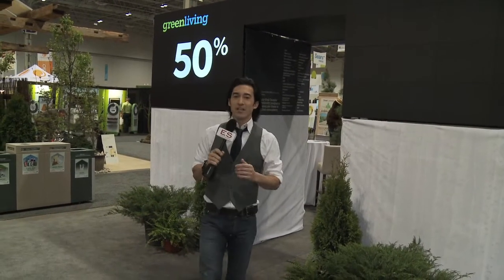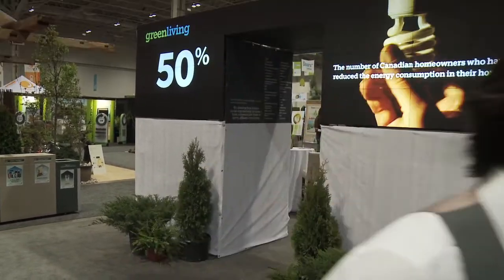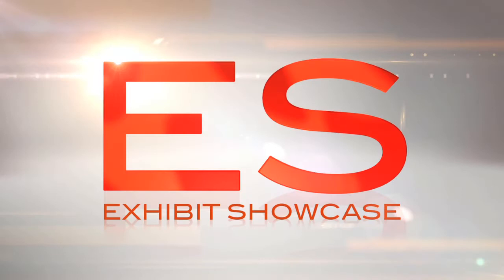Welcome to the Green Living Show 2011. I'm Emmanuel Beliveau and you're watching Exhibit Showcase. I'm here with Ken from FrogBox. How are you doing today?